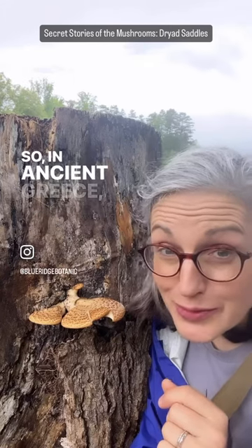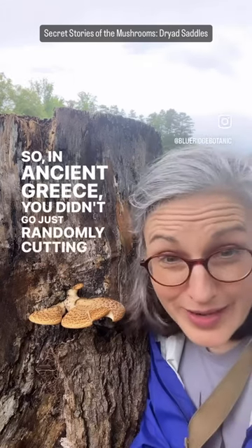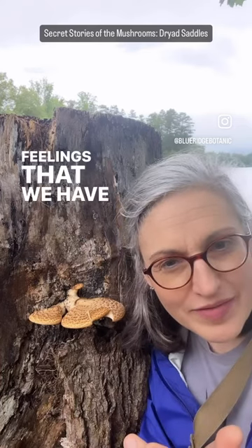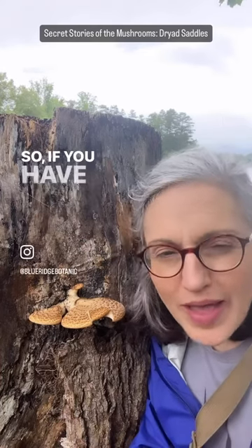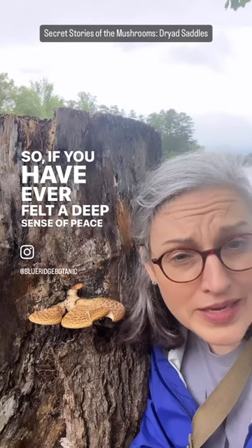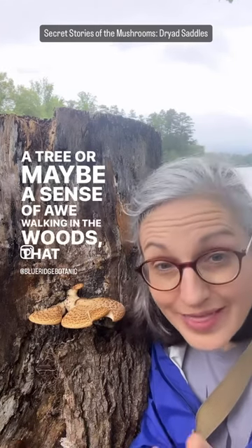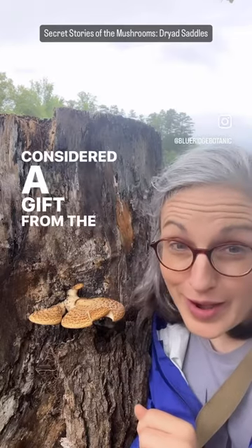So in ancient Greece, you didn't go just randomly cutting down trees, or you'd have hell to pay. They were also thought to be responsible for those intense feelings that we have in nature sometimes. So if you've ever felt a deep sense of peace sitting under a tree, or maybe a sense of awe walking in the woods, that was considered a gift from the dryads.